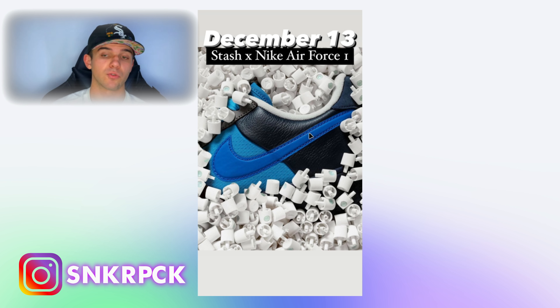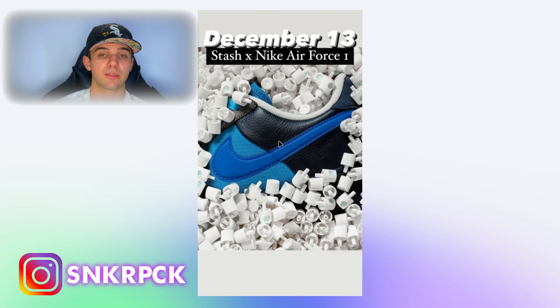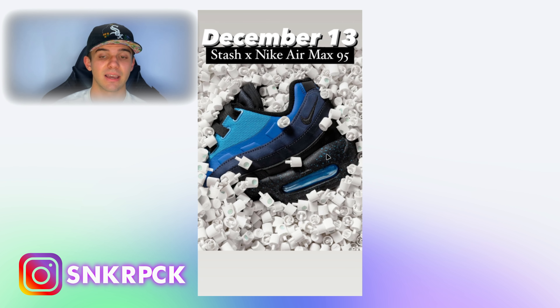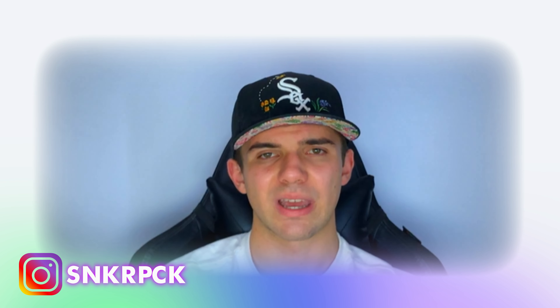We're also having another model of this collab — it's still Stash with Nike but this time with the Air Force One. The colorway is pretty much the same: the same blues, darker blue, navy, and black — though this one also has white, which the Air Max 95 didn't have. Also, the Nike Air Max 95 will have a stash pocket on the tongue, just like a Dunk Low we had last year.